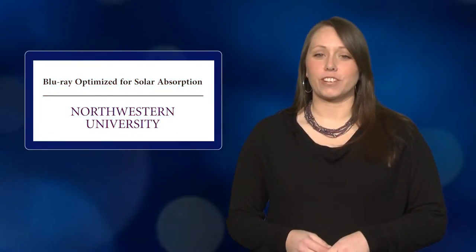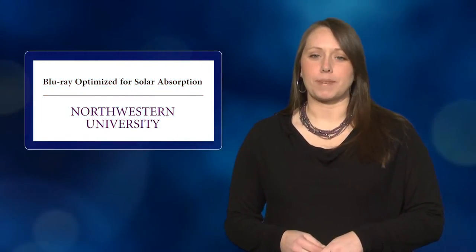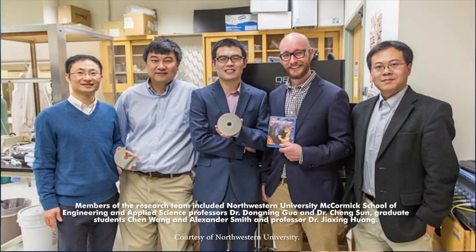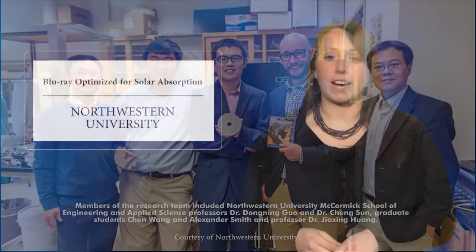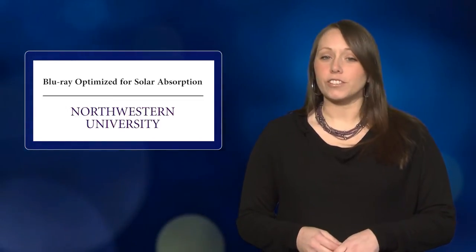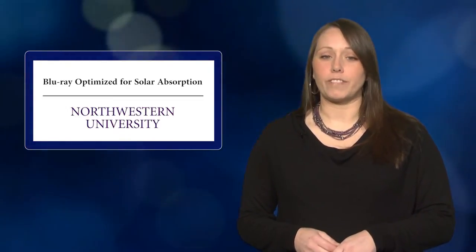The nanoscale features on the surface of Blu-ray discs are nearly optimized for absorbing sunlight, according to researchers from Northwestern University. Although originally developed to optimize data compression and error tolerance, the quasi-random arrangement of islands and pits can be duplicated on polymer solar cells. The researchers said Blu-ray patterns led to more effective light absorption than random patterns or no patterns at all — and it doesn't even matter what's on the disc.